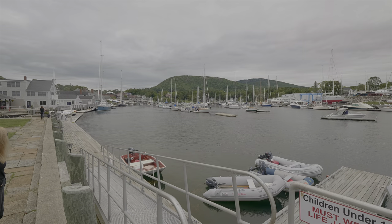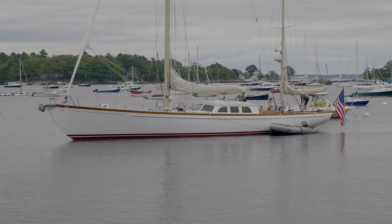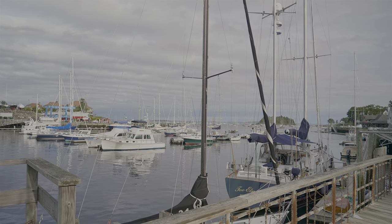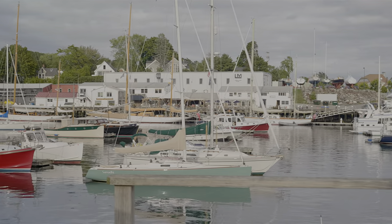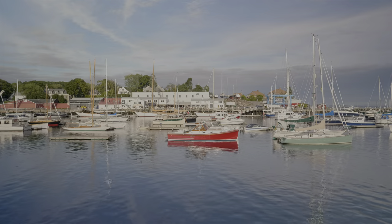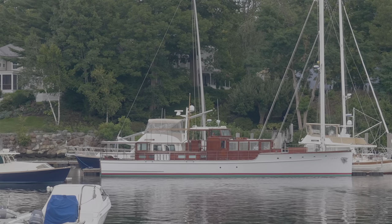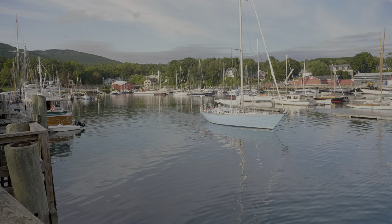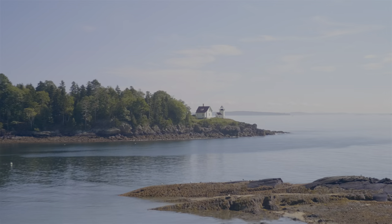Camden is really nice. The colors of the boats are asking to be filmed. I am especially partial to the wonderfully maintained older sailboats and cruisers. And here is the Camden lighthouse.